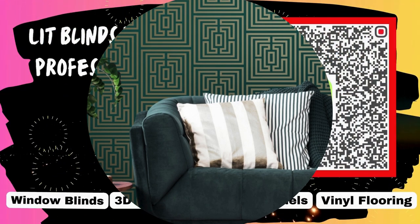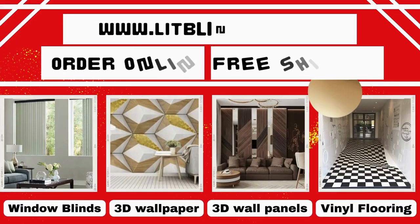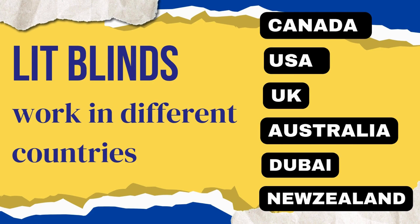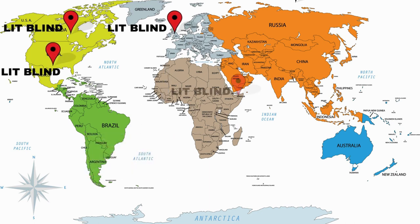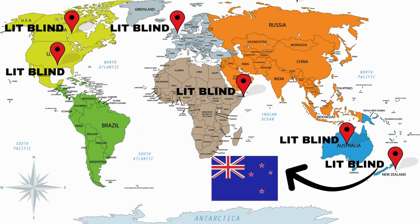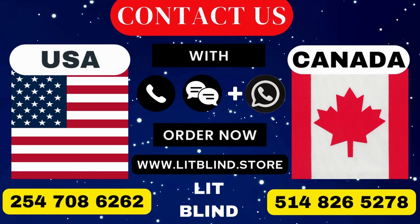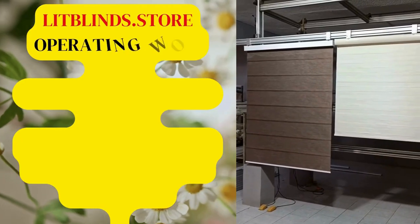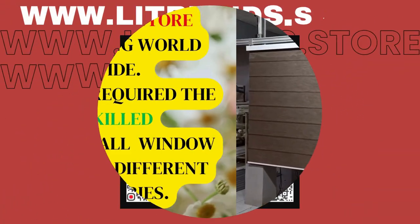Lit Blinds requires professionals for blinds installation. Contact us to become our partner. Order online with free shipping. Lit Blinds operates in Canada, USA, UK, Australia, New Zealand, and Dubai, providing free shipping and 50% off in each country. Contact us: Canada 514-826-5278, USA 254-708-6262, or email islipblinds@gmail.com. Litblinds.store — operating worldwide, seeking skilled professionals to install window blinds everywhere.